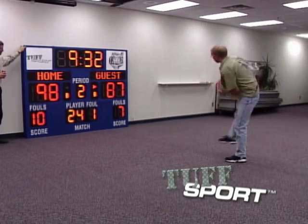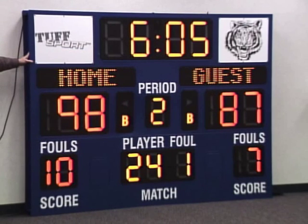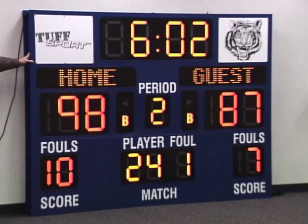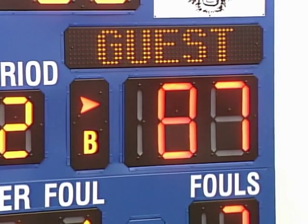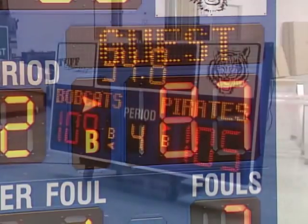Place these sleek, modern-looking digits in the new Daktronics Tuff Sport scoreboard, and you have a scoreboard strong enough to hit it with your best shot. With the Tuff Sport scoreboard and Uniview digit combination, strength and beauty team up with outstanding success.